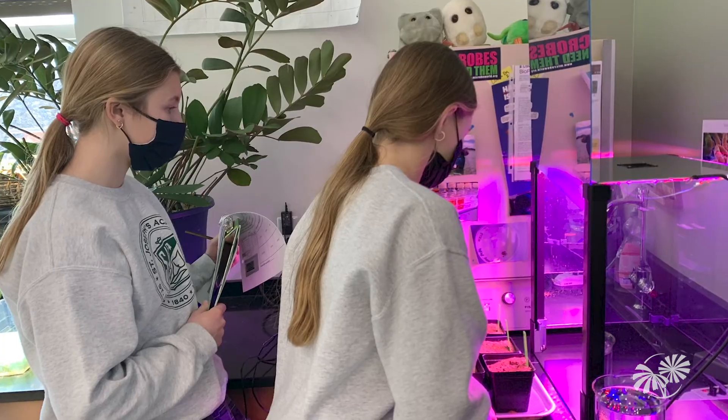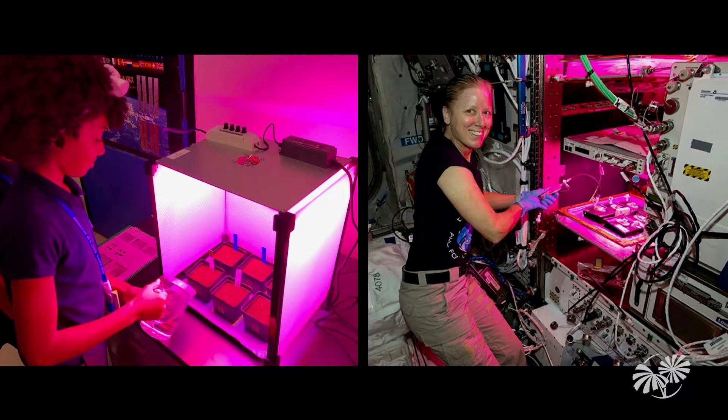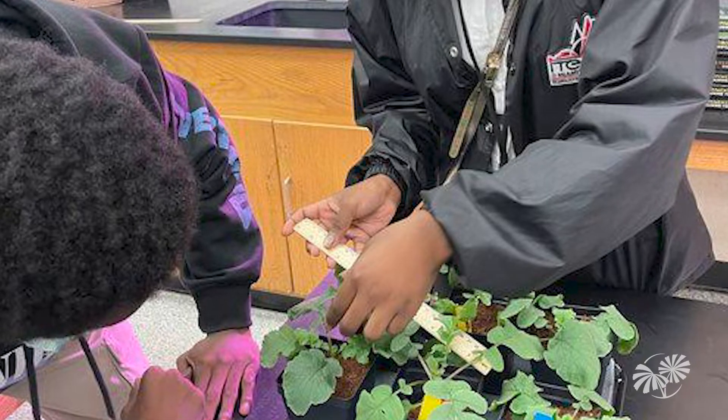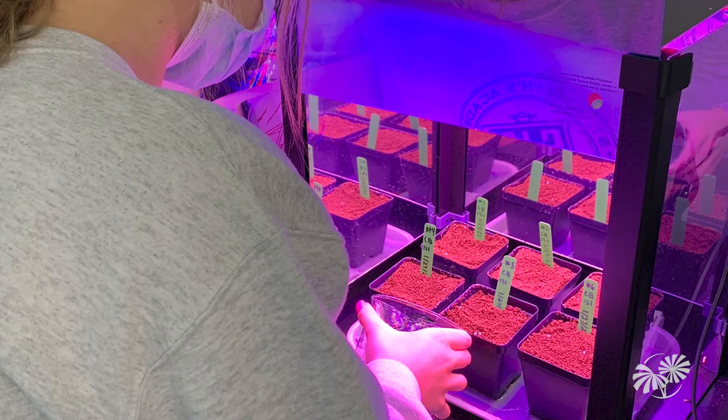Growing Beyond Earth is a multi-classroom science project designed to advance NASA research on growing plants in space. As NASA looks towards a long-term human presence beyond Earth's orbit, there are specific science, technology, engineering, and math challenges related to food production in space.